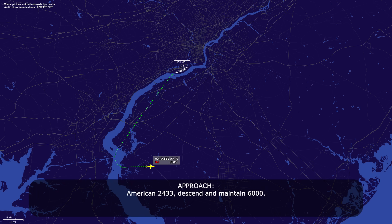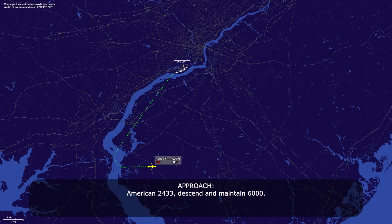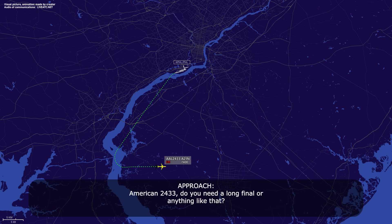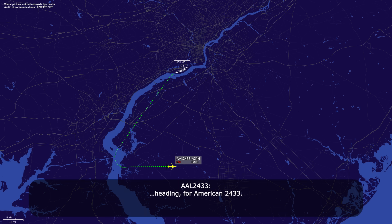American 2433, descend and maintain 6,000. American 2433, descend and maintain 6,000. 6,000, American 2433. American 2433, do you need a long final or anything like that? I'm running the checklist for American 2433. Okay, are you ready to come in now? You want me to hold you out for a little bit? Stand by, American 2433. American 2433, fly heading 090. Fly heading 090 for American 2433.